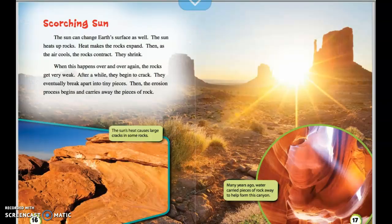Scorching sun. The sun can change Earth's surface as well. The sun heats up rocks, and heat makes the rocks expand. Then, as the air cools, the rocks contract — they shrink. When this happens over and over again, the rocks get very weak. After a while, they begin to crack and eventually break apart into tiny pieces. Then the erosion process begins and carries away the pieces of rock. The sun's heat causes large cracks in some rocks, and many years ago, water carried pieces of rock away to help form canyons.